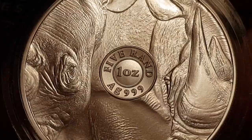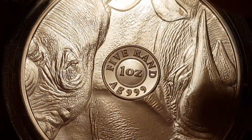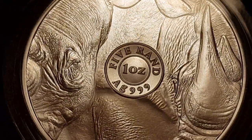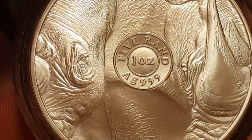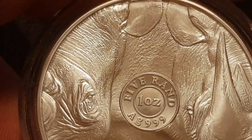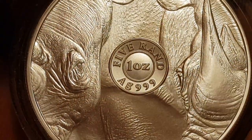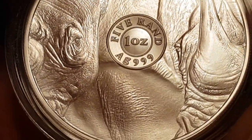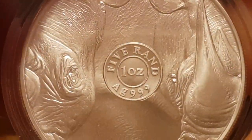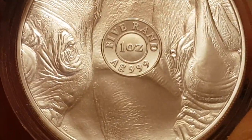On the back, as with all the series, you have two rhinos. Normally with the lion and the elephant you see two halves of the face almost mirrored, whereas this is just a side-by-side view, and I think this is much better. You can see the little ears above, you can see that horn, and you get a feel straight away of how rough that skin is. Smack in the middle as always you get the five rand, one ounce, AG 999.